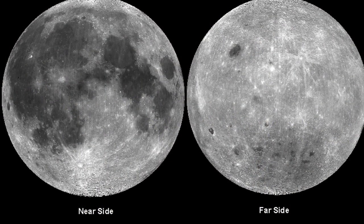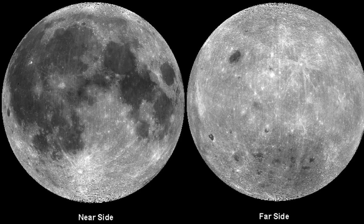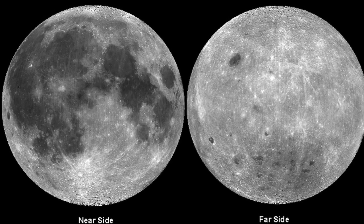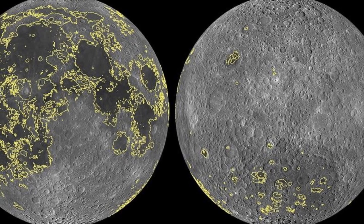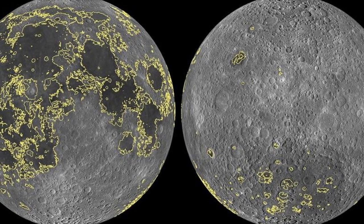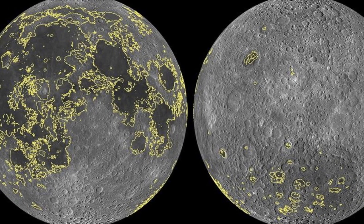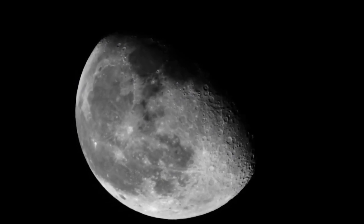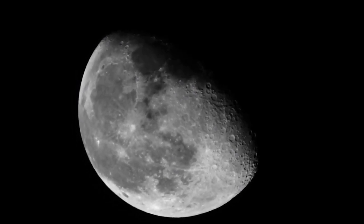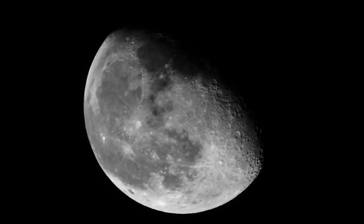One of the moon's most striking features is the vast difference between its near side — the side that faces the Earth — and its far side, often erroneously termed the dark side. The far side, which is heavily cratered and has a rougher landscape compared to the smoother near side, remains unseen without the aid of satellite imagery. This disparity is largely because the moon is tidally locked to Earth, rotating on its axis in exactly the same time it takes to orbit Earth, thus showing us only one face.